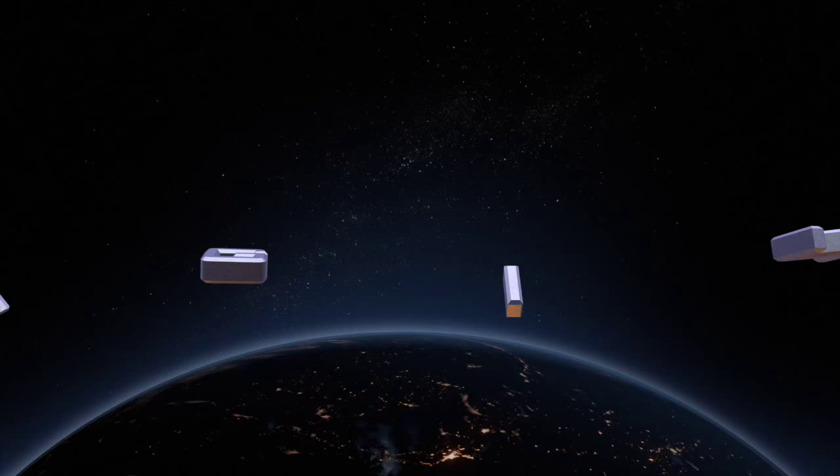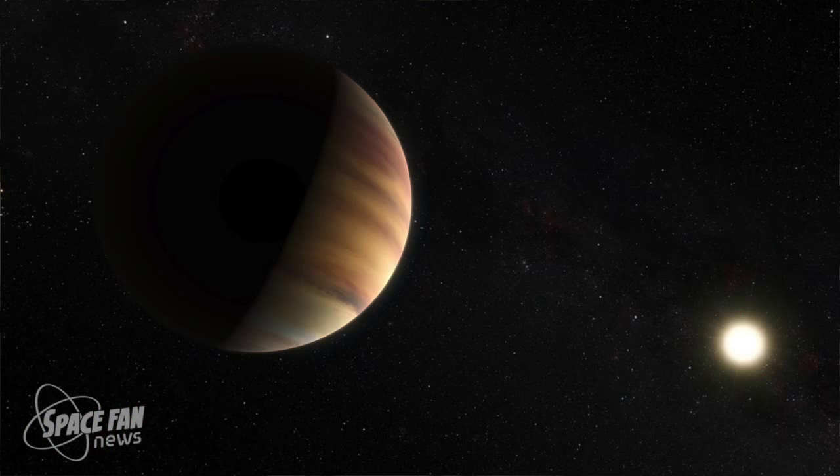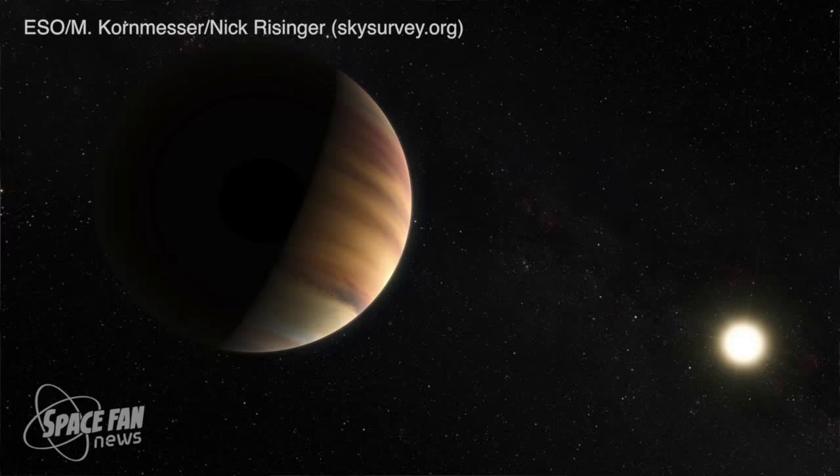Hello Space Fans, and welcome to another edition of Space Fan News. This year marks the 20th anniversary of the discovery of the first planet to be found orbiting a main-sequence star, the Sun-like star known as 51 Pegasi, and this event marked a breakthrough in astronomical research.